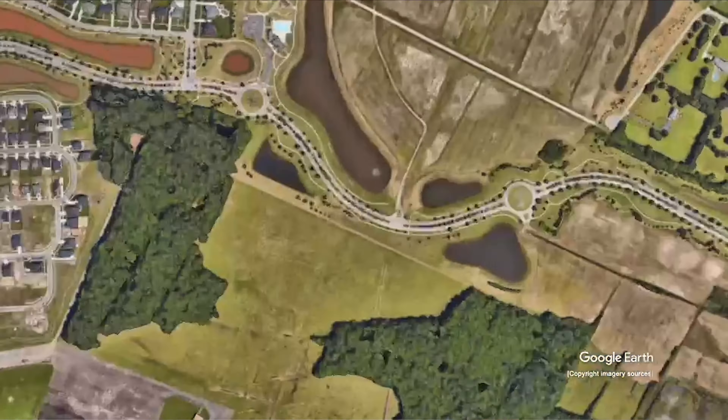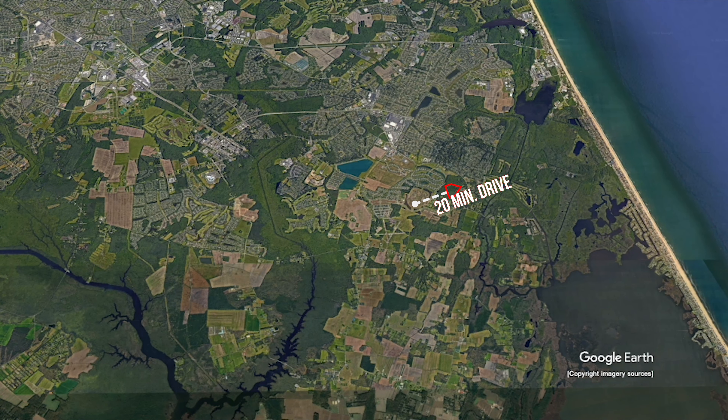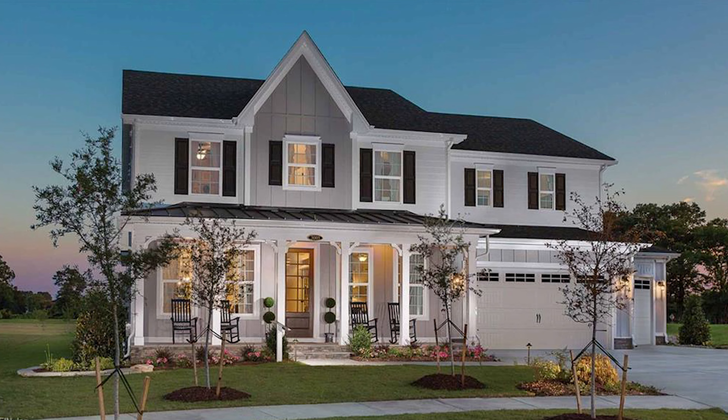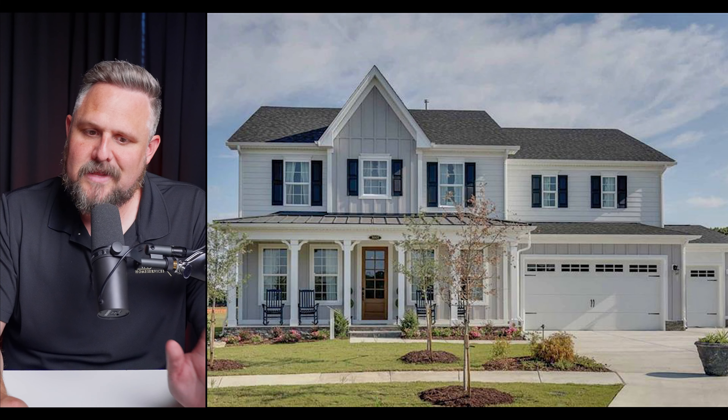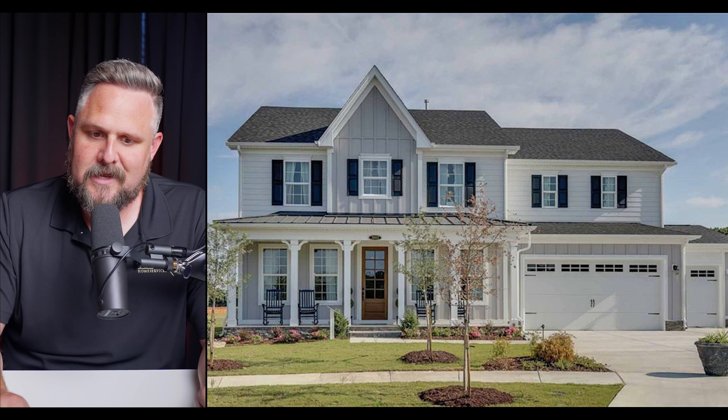We're going to bump over into the South Virginia Beach area — a little further from the beach, about a 20-minute drive, but you're going to get brand new construction: five bedrooms, three and a half baths, 3,444 square feet. This is the Rosalie model and probably some of my favorite new construction in the whole area. The exterior facade has some really nice architectural touches and a double car garage right there at the entrance.